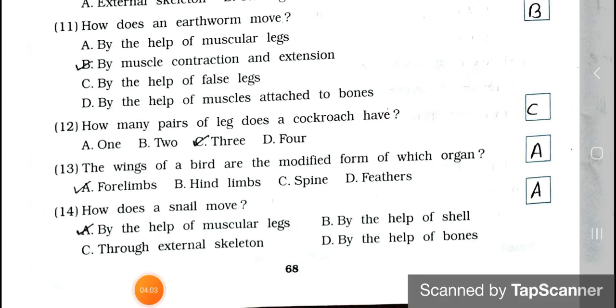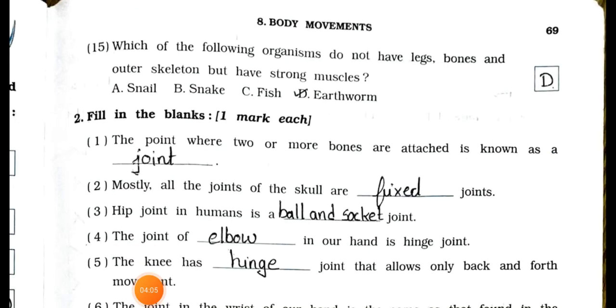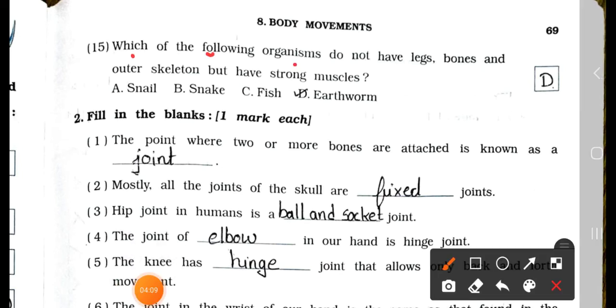Question number 15: Which of the following organisms do not have legs, bones, and outer skeleton but have strong muscles? A. Snail, B. Snake, C. Fish, and D. Earthworm. Answer is option D, earthworm. Earthworm does not have legs, bones, and outer skeleton but has strong muscles.